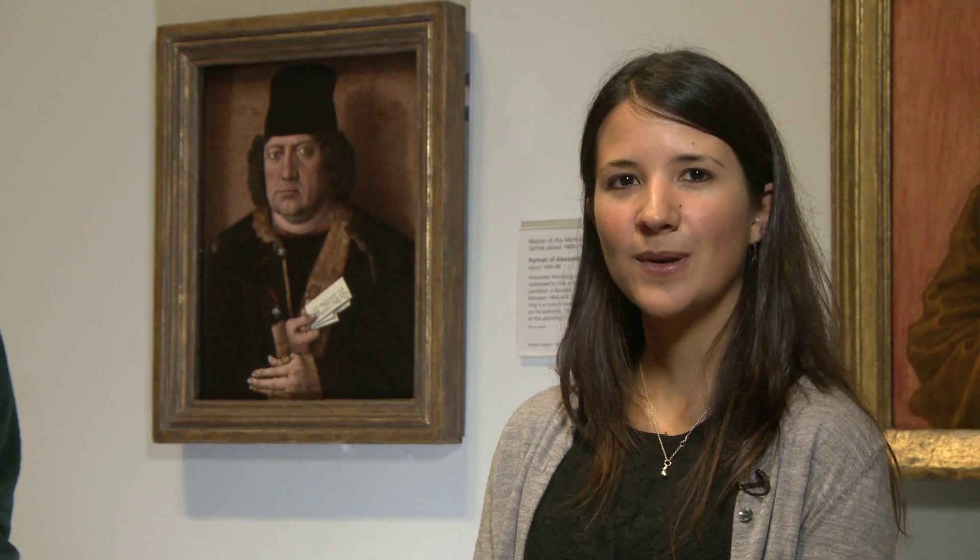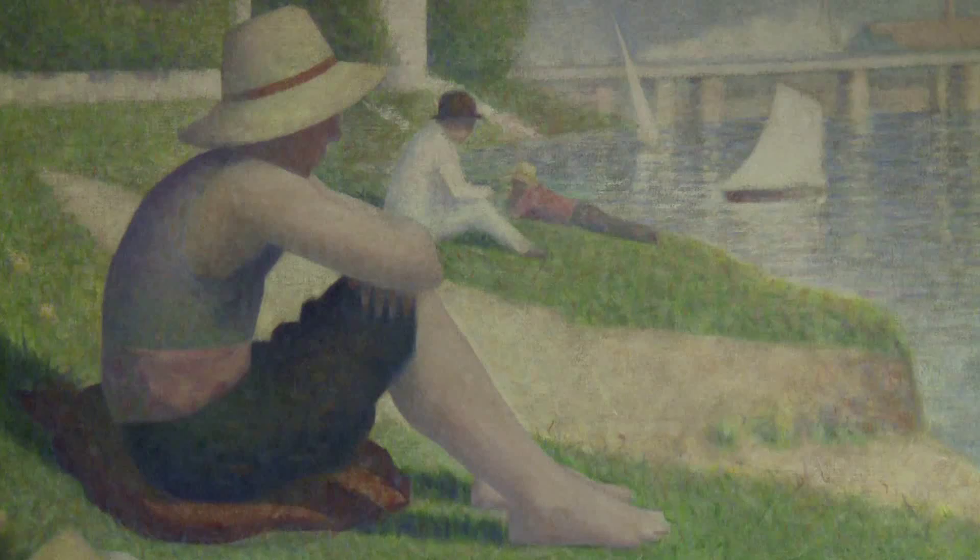My name is Gabriella Makar and I also work here at the National Gallery in London in the scientific department. I examine the layer structure of paintings and I also identify and analyse pigments.